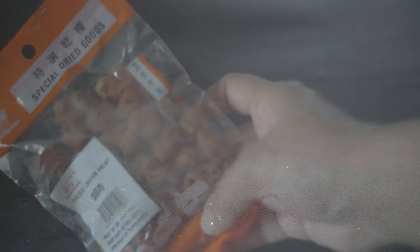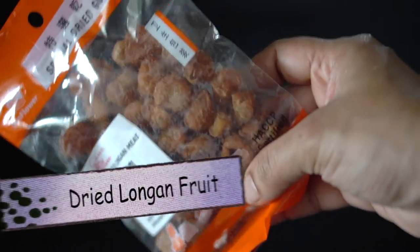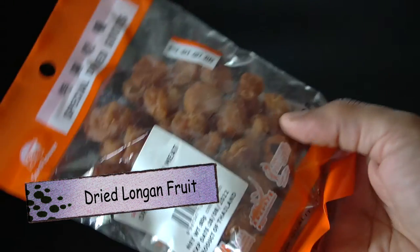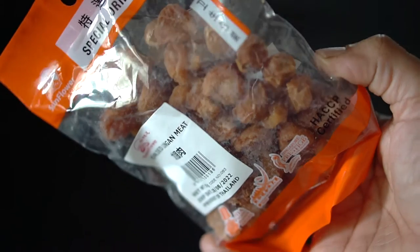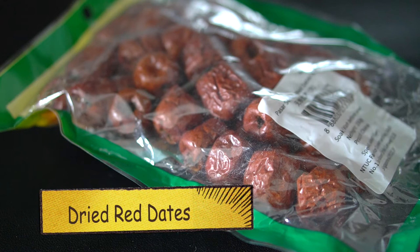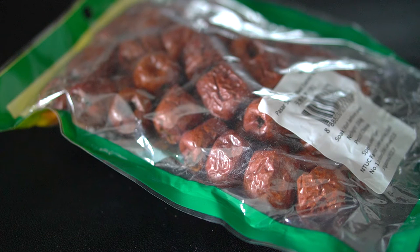Pang dahai can also be used for phlegm, coughs, constipation, headaches, and rashes. Longan is used to treat insomnia, amnesia, stomachache, and is good for nourishing the blood. Red dates are known to have high nutrient value and are high in vitamin C — a key ingredient in many Chinese herbal concoctions, said to be good for stomach irritability and a beauty aid with blood replenishing and enriching properties.